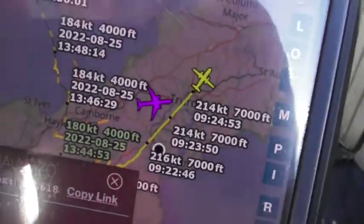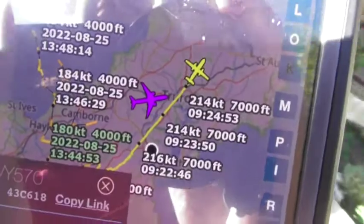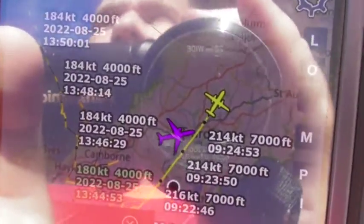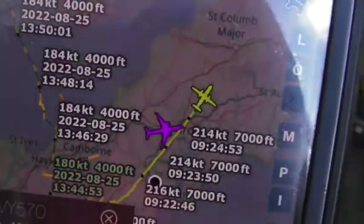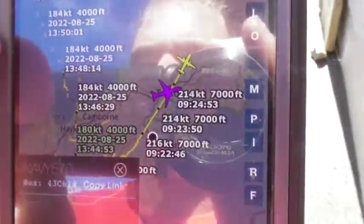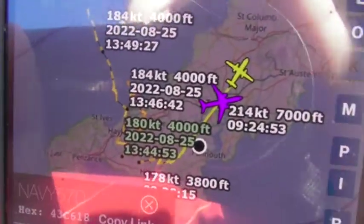It looks like it's probably heading off somewhere to do some training, I believe. It's probably going to do some training just over Somerset — going over the north coast first, then reaching over towards Devon and then into Somerset. It might be doing a missed approach over at Arlington Overton, I believe, but I'm not sure.